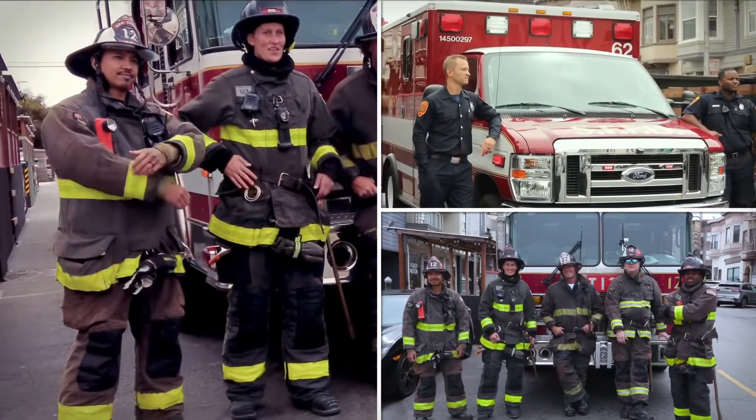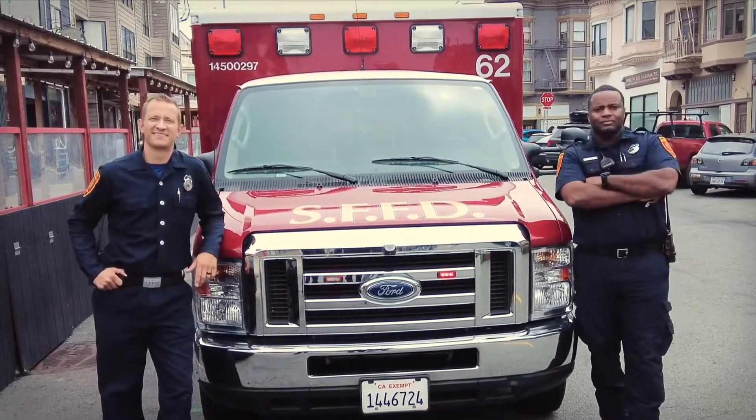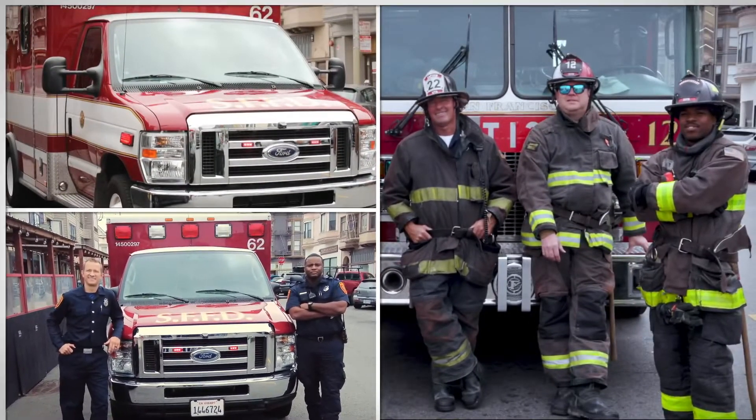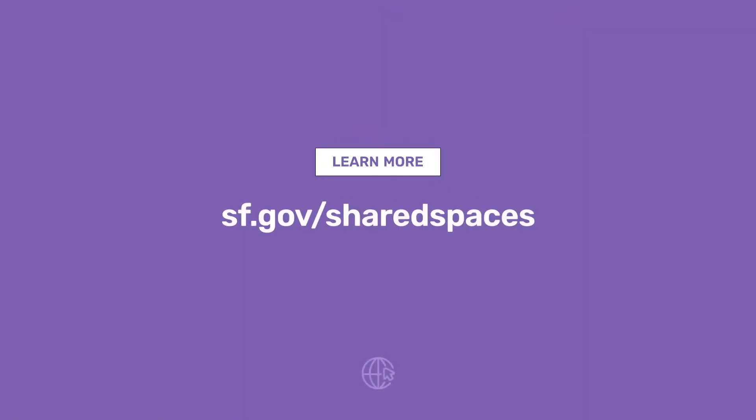These updates to the Shared Spaces Program will help to ensure safety and accessibility for everyone, so we can all enjoy these public spaces. More information is available at sf.gov/shared-spaces.